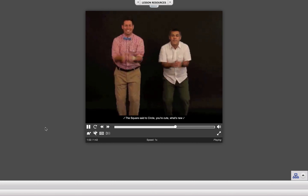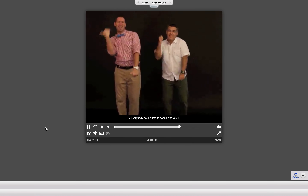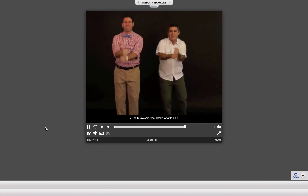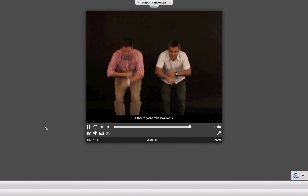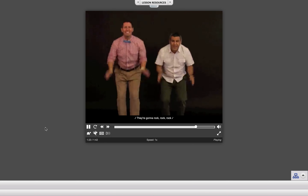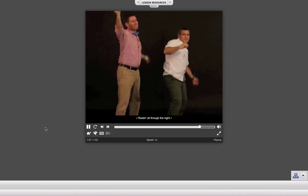We're set to circle your cue, what's new? Everybody here wants to dance with you. The Cube and Spear and Triangle, too. The circle said, yes, I know what to do. They're gonna rock, rock, rock. They're gonna rock, rock, rock. They're gonna rock, rock, rock. Rock it all through the night.